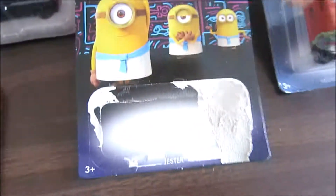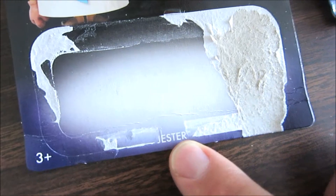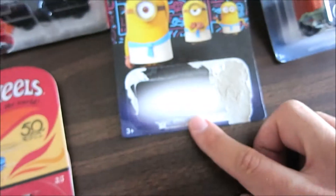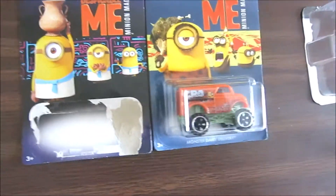This is actually number six in the series. I had here number three but as you can see it's opened. I don't really know what the name of it was — let me know in the comments what the name of this car is. So yeah, Hot Wheels Despicable Me!